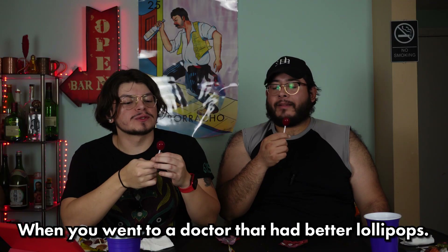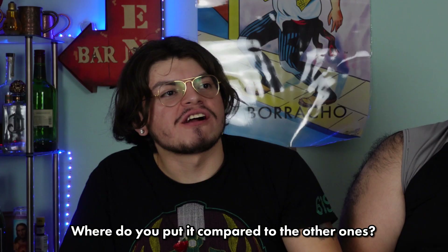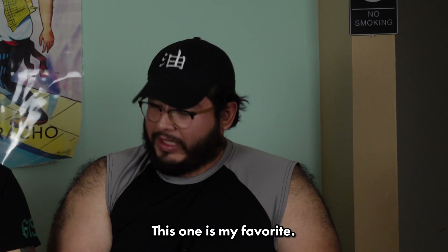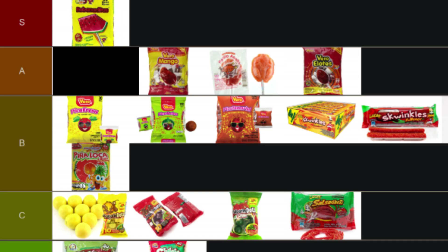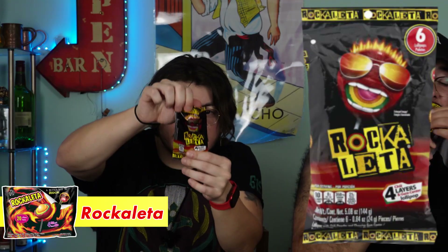Oh Mi Chile — this looks like a tootsie pop shape. I remember these being fire because all the chile powder is on the inside, the opposite of the mango one. Chile on the inside — like when you went to a doctor that had better lollipops. Oh my lord, look at that! It's so good. The inside is the best part. I might say this is my favorite — even over the sandia one. We're going to put it right below sandia, above mango — A tier.